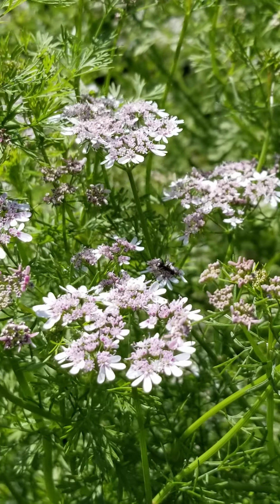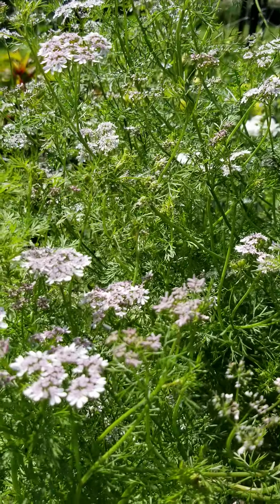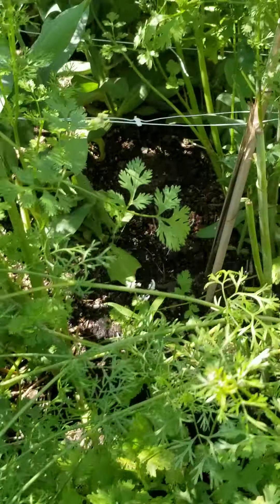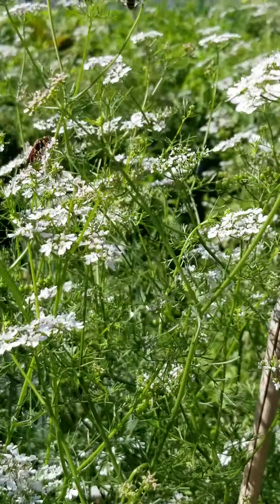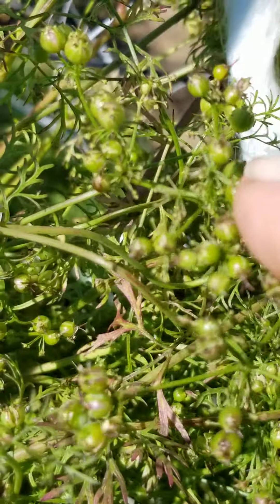Coriander in bloom. The pollinators — if you can see them all on here — just full of pollinators, and such a pretty flower. And then the seed pods — look at all those pollinators on there! The seed pods are starting to form here.